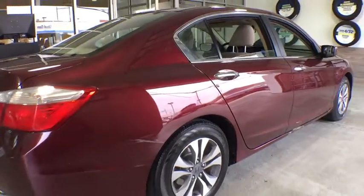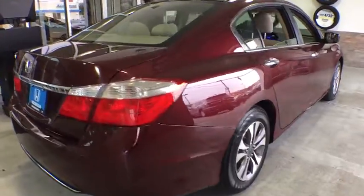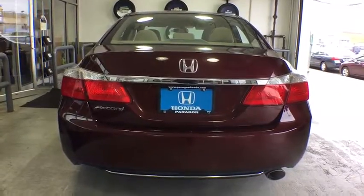Traction control, dual airbags, power steering, four-wheel disc brakes, security system, power windows, electronic stability control, CD player, trip computer, rear window defroster.